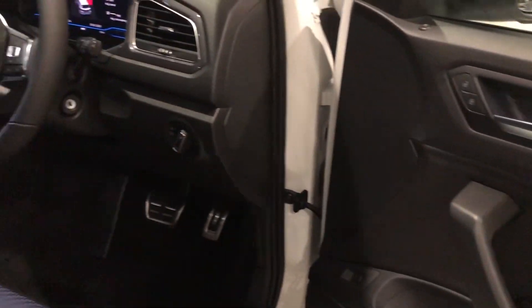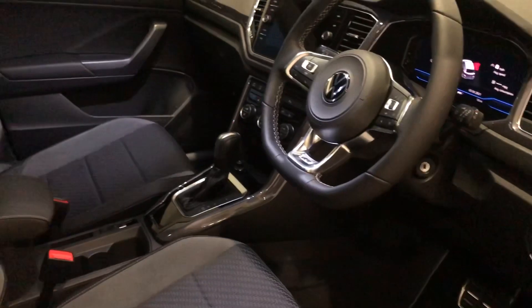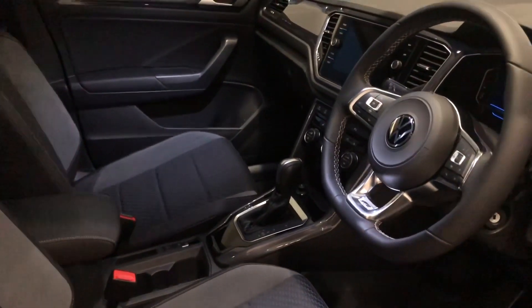Into the front of the car you've got all your electric windows, power folding mirrors, leather trim multi-function steering wheel, and that stunning R-Line upholstery.